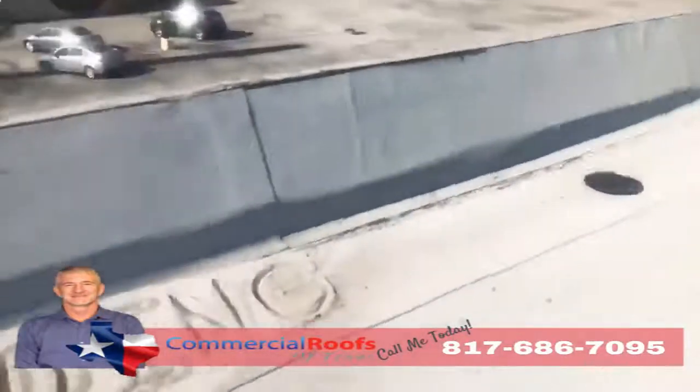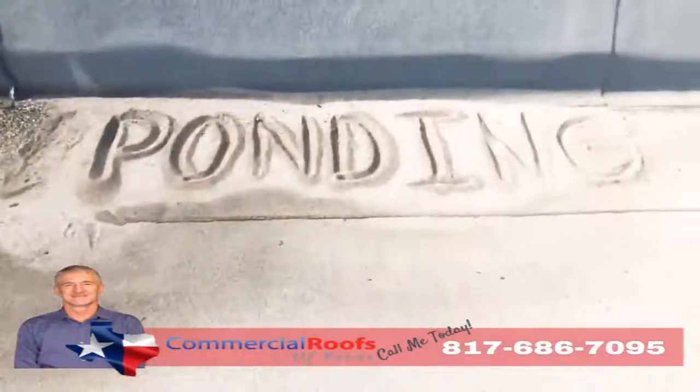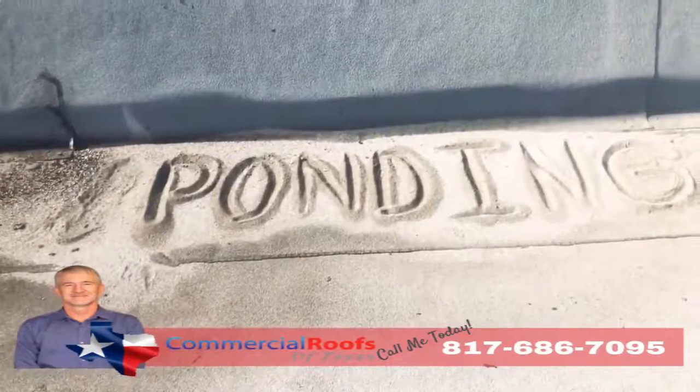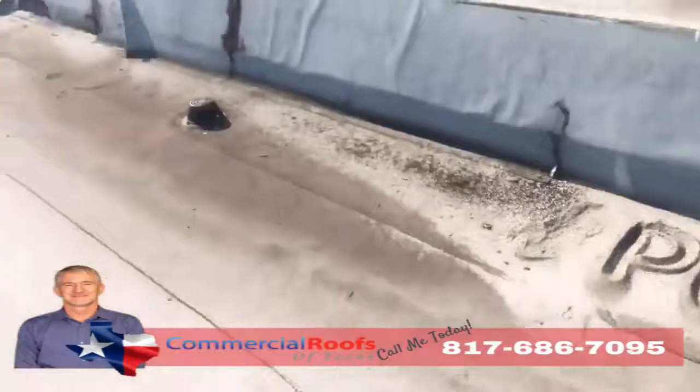If you don't have proper drainage, what do you get? You get ponding. If I can come up here and build a sandcastle out of the loose granules, that means it's not draining correctly — even though there's a drain not more than five feet away from it.